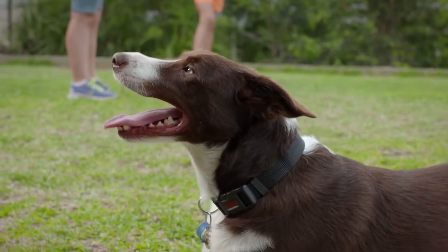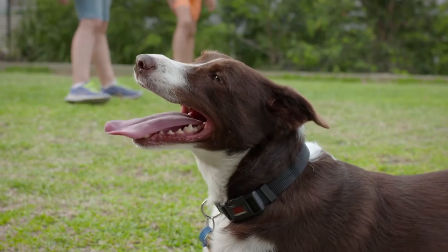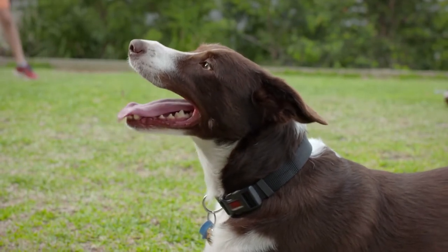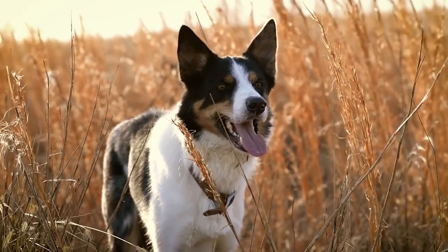For you to be able to spot abnormal breathing, you'll need to understand what a healthy breathing rate for your dog is. A typical healthy dog will take between 15 to 35 breaths per minute while at rest. Anything above 40 breaths per minute while your dog is at rest is considered abnormal and certainly worth investigating.